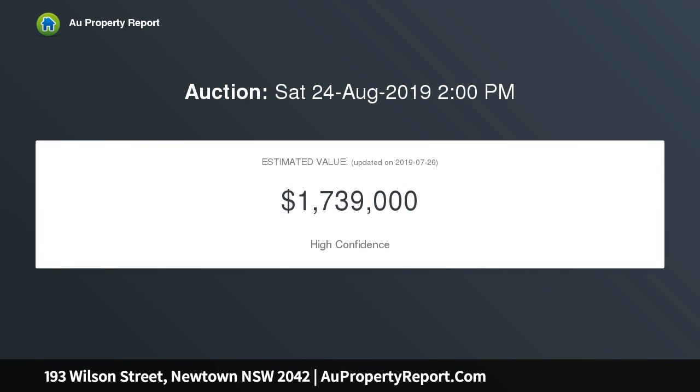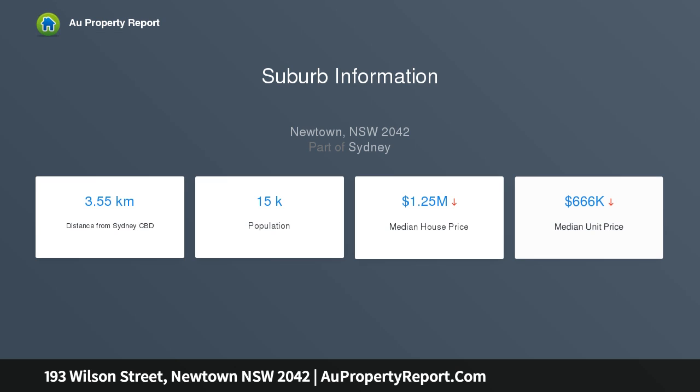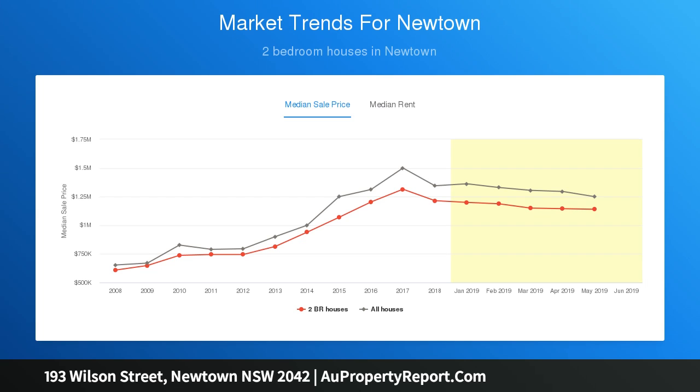Beyond the classic period facade, complete with its sumptuous Victorian-style tessellated tiles, awaits bespoke interiors of exceptional quality over three all-new levels, including a fully self-contained studio with separate entry. Also featuring rear lane access to secure off-street parking, the home assures effortless living and entertaining with immediate income potential in an enviable lifestyle location.